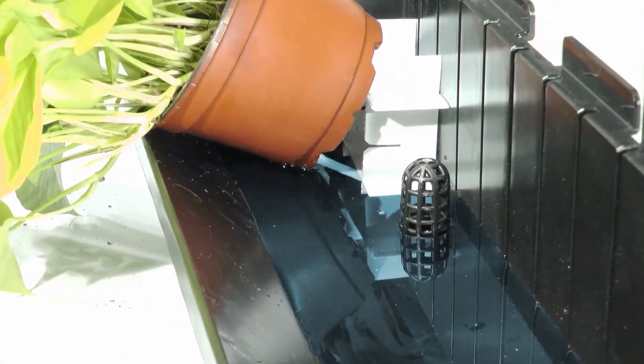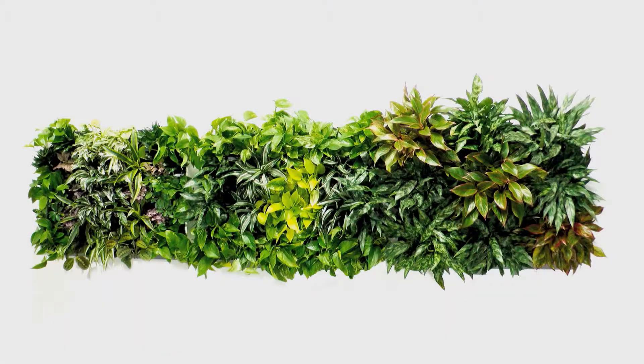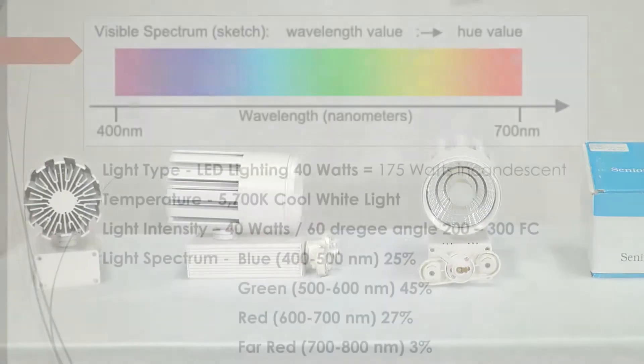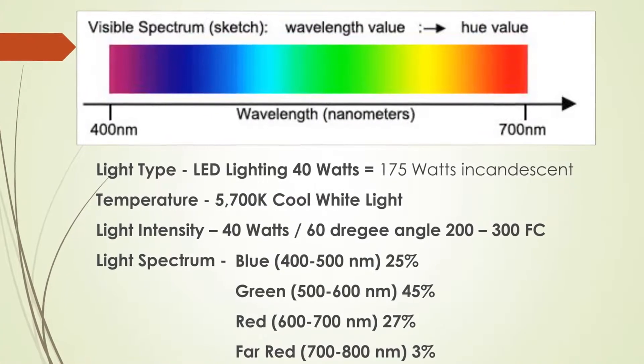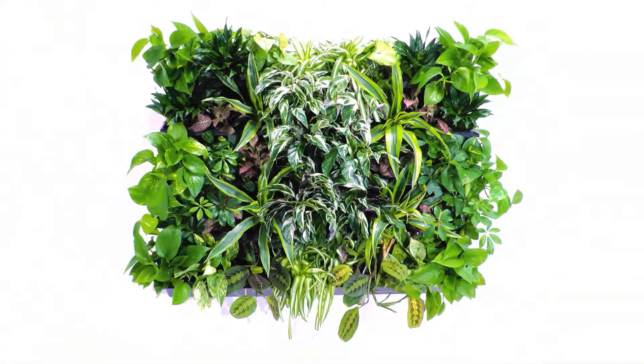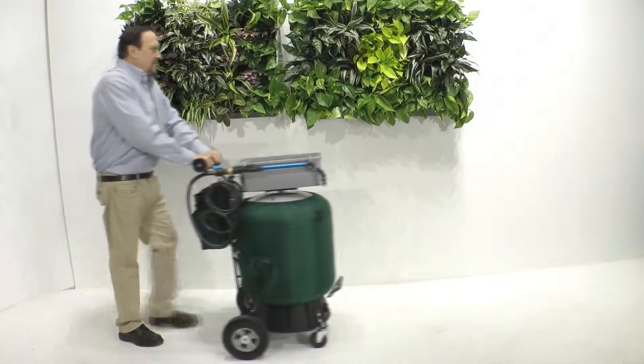And because light is so critical to the success of a living wall, we're also offering optional LED lights which have been specified with just the right wattage, beam angle, and color temperature to help your wall's plants thrive. We also are offering a 25-gallon water machine for the most efficient watering of small to medium-sized walls.